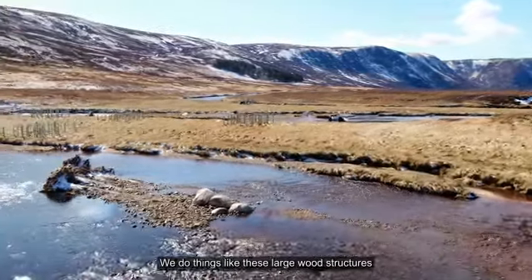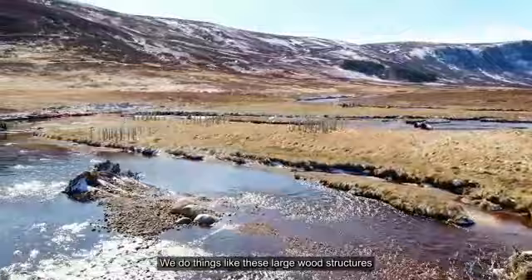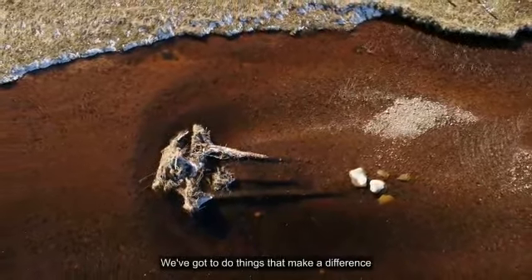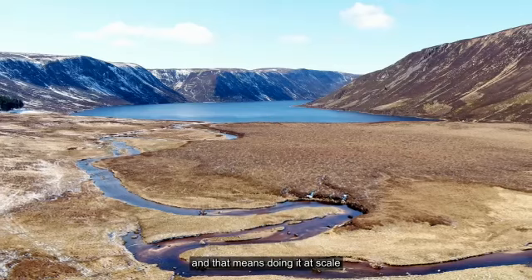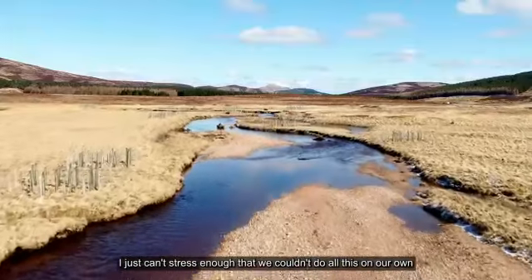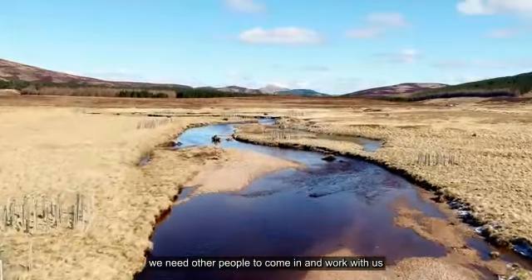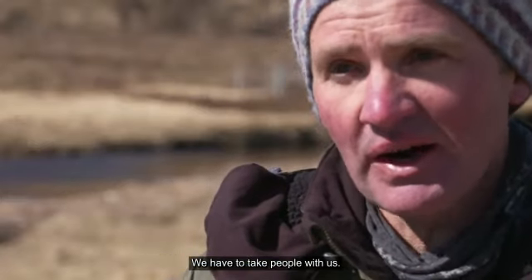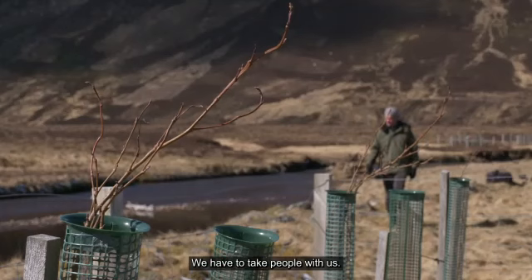We do things like, as you can see here, these large wood structures to create really good habitat in the river. We've got to do things that make a difference and that means doing it at scale. I just can't stress enough that we couldn't do all this on our own. We need other people to come in and work with us, and that's been fantastic with what we've done so far. We have to take people with us.